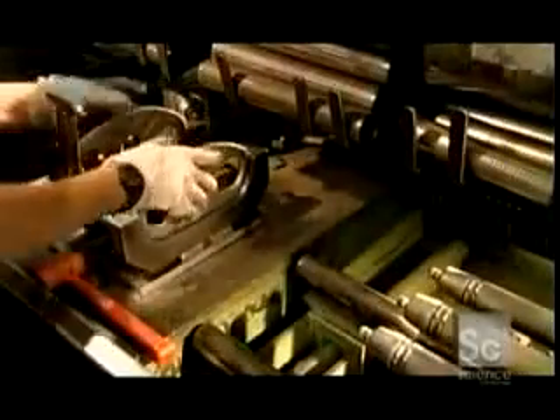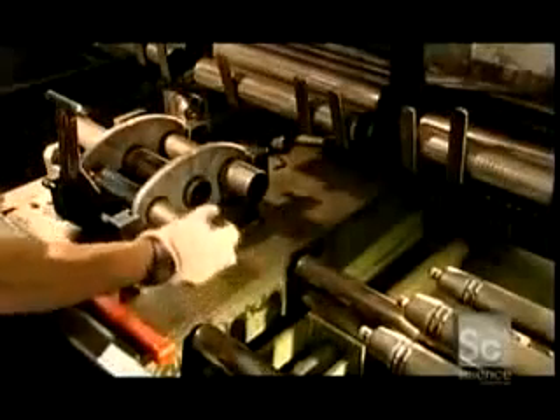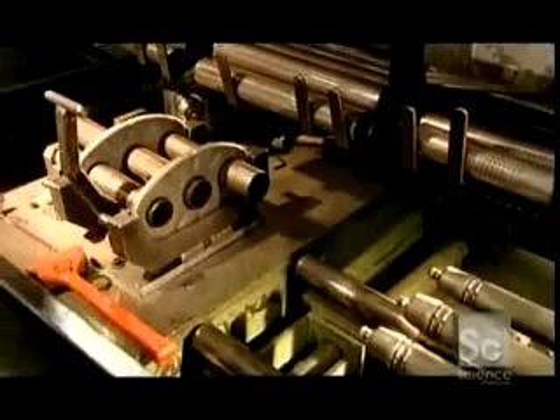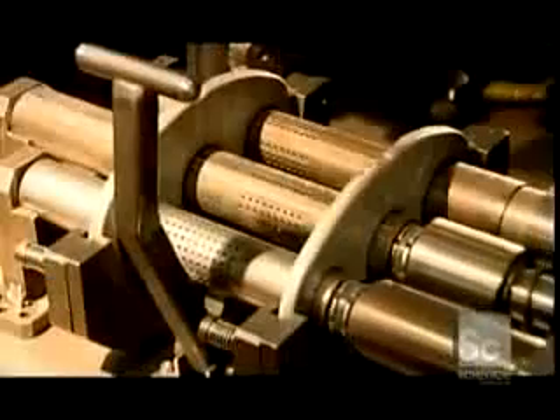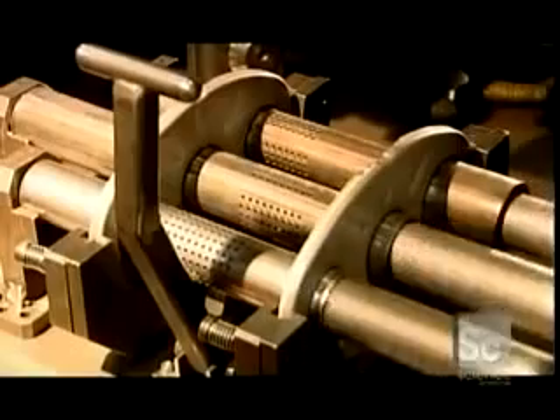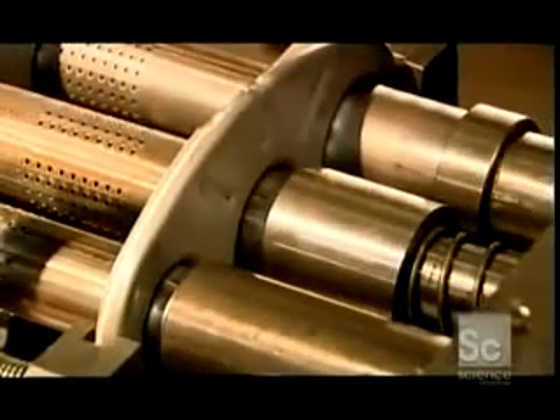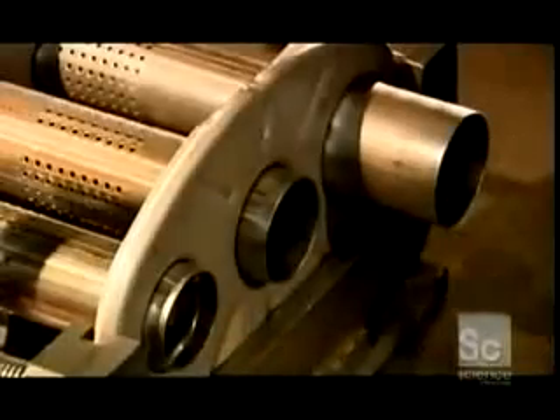A worker places two baffles in a jig. He fits the tubes through the holes in the baffles, so that the tubes connect the baffles. Three mandrels slide into the tubes. The mandrels expand, locking the tubes to the baffles. Then they contract and slide out. Now the baffles and tubes are one piece.